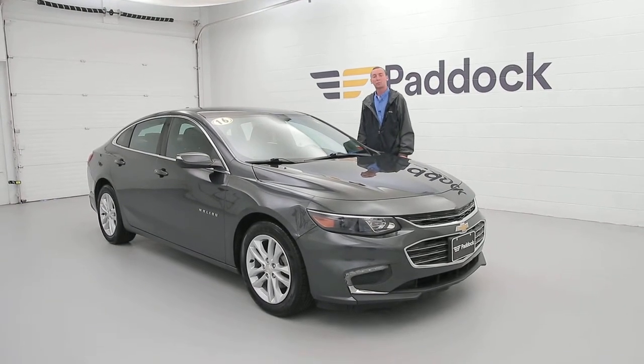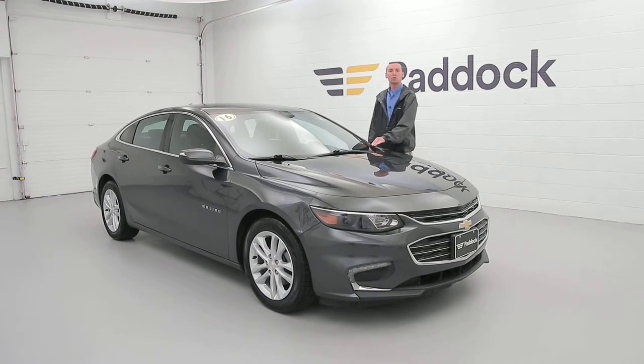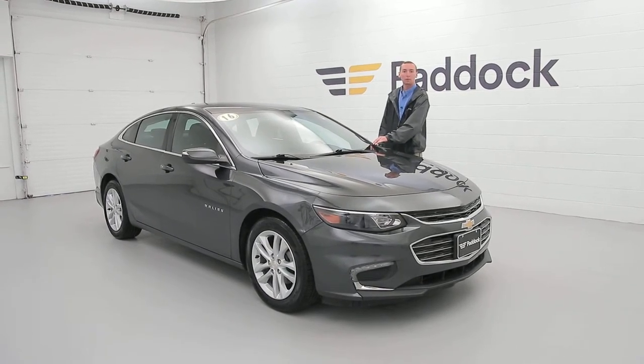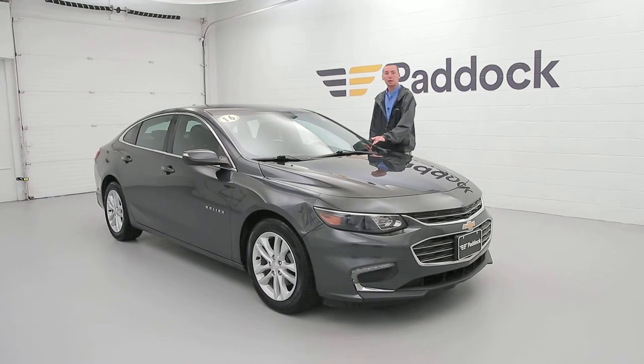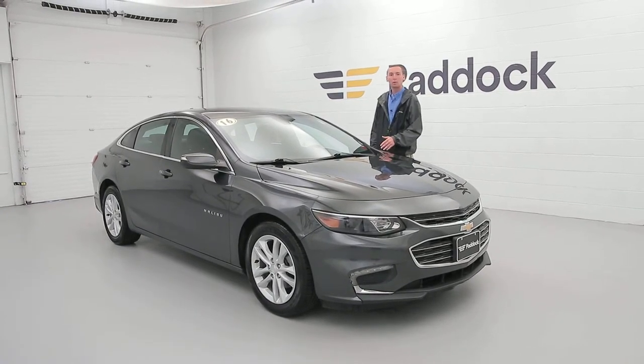Hey everybody, I'm Adam Neumann, salesman here at Paddock Chevrolet. We just got in a 2016 Chevrolet Malibu with only 53,000 miles on it. It's an LT featuring a backup camera with a big touchscreen, hands-free calling, keyless entry, and a remote car starter.